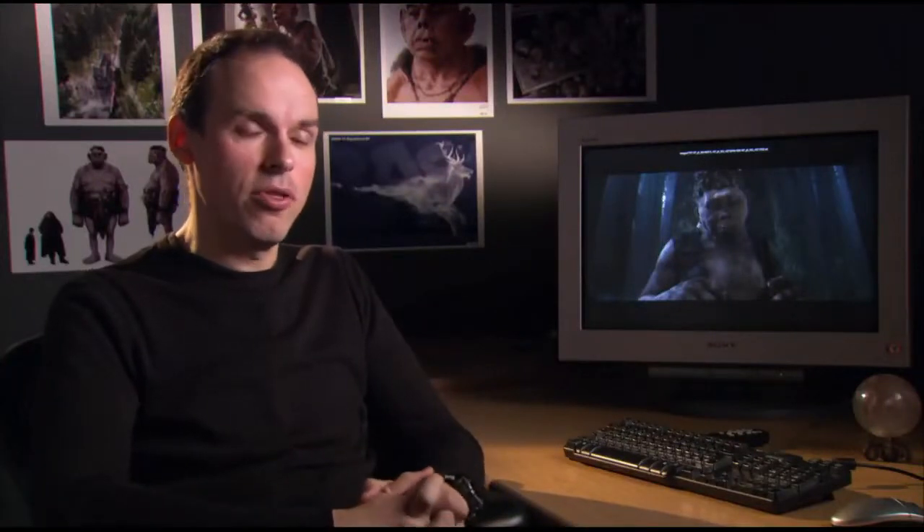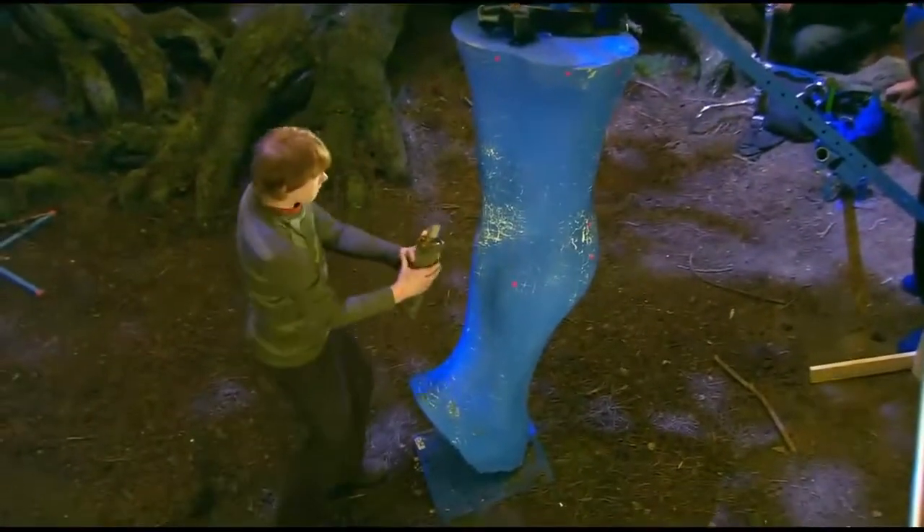On set, Rupert ran up with a stick, but instead of hitting Grawp's leg, he's hitting a giant blue polyurethane version of Grawp's leg. But that gives him something to actually see and actually hit. And also it's a guide for us, because we know where Grawp's leg is meant to be.